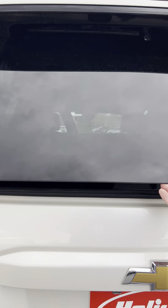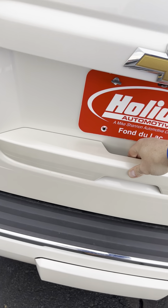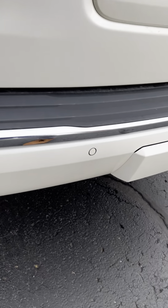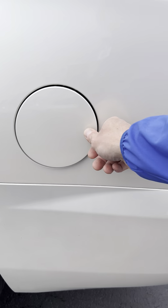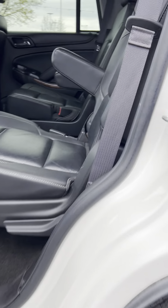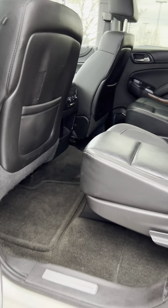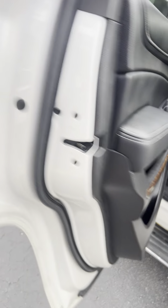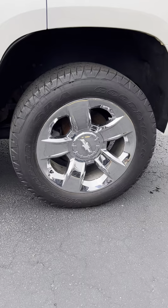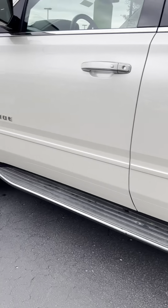Everything else looks very nice — I would never think that this had over a hundred thousand miles on it. There's a button here to flip these down and flip up to access the third row. It's got the glass you can open, and everything is hidden under here.